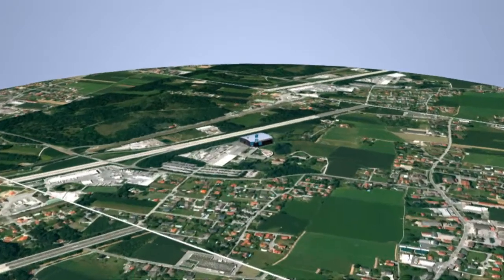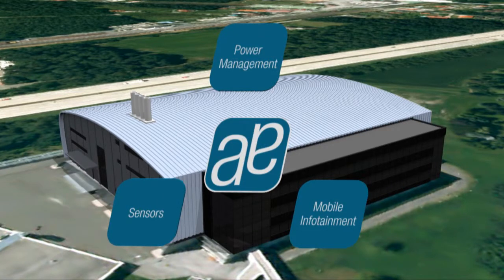This LED driver family is just one of numerous leading analog solutions in power management, sensors and sensor interfaces, and mobile infotainment.